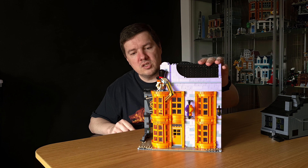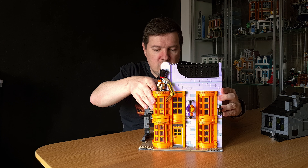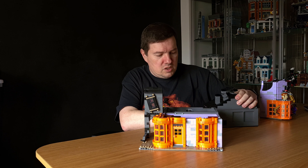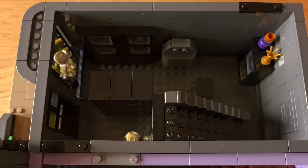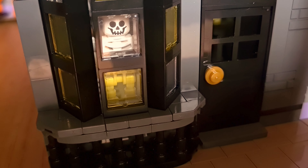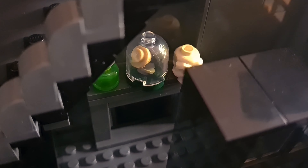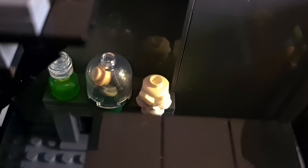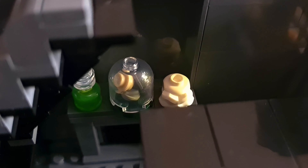Now let's look at Borgin and Burkes. I'll remove the upper Weasley floors again to make it easier to see. The Borgin and Burkes ground floor was created entirely from scratch. You can see a skeleton facing the street. I placed a fireplace where Harry Potter ends up the first time he uses Floo Powder, and on the mantle I put a skull, pieces representing shrunken skulls, and a flask with liquid.